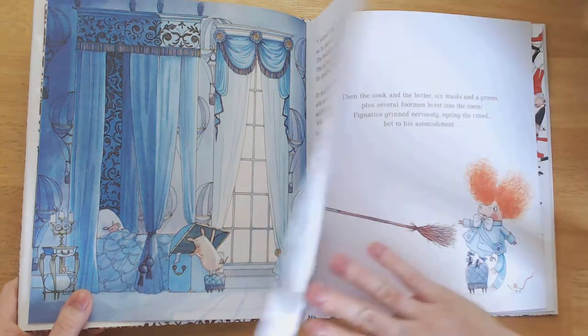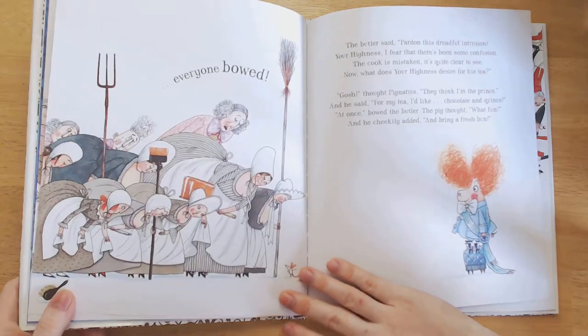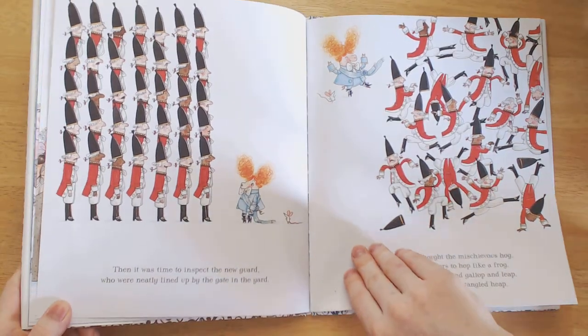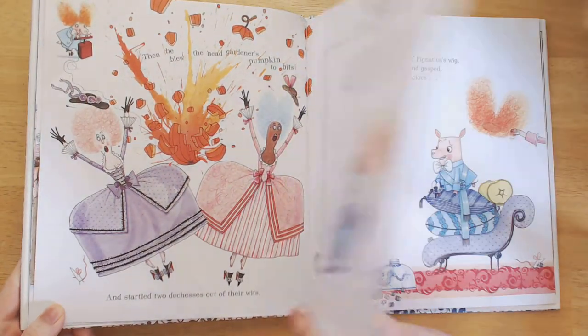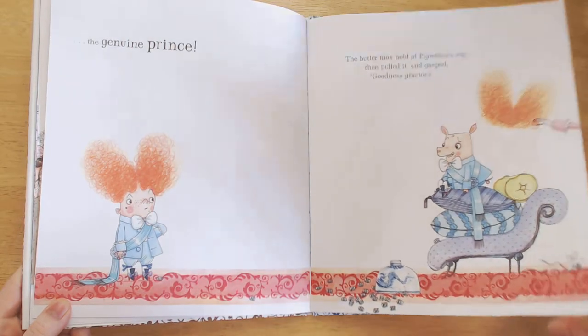He goes ahead and puts on the prince's clothes, puts on the prince's wig, and when everyone bursts in, lo and behold, everyone thinks he's the prince. He just goes on to create all kinds of havoc around the palace, having the time of his life eating all the prince's food — when lo and behold, the prince turns up and the game is up. What is going to happen?